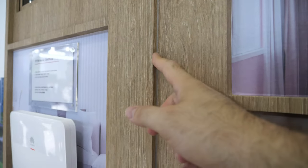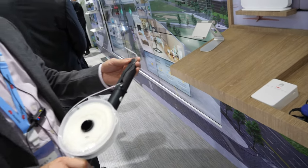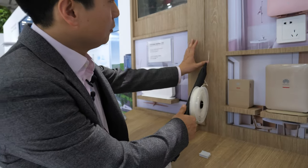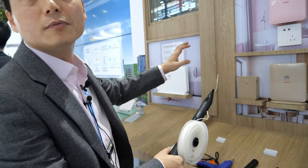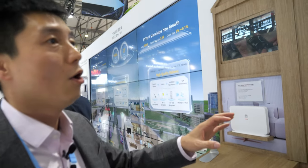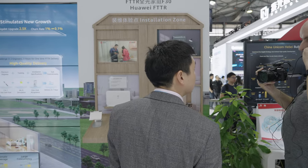It looks like some glue a little bit in the corner. And with this one, you can very easily deploy this fiber. In China, one engineer, one hour can finish installation for one family — one engineer, one hour, can finish one family installation.